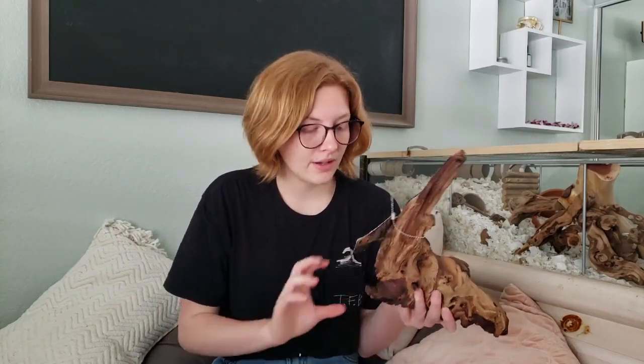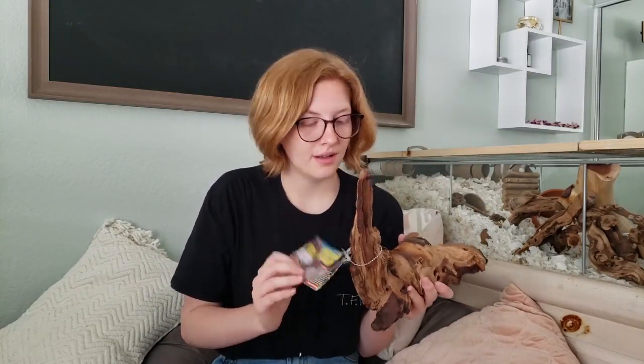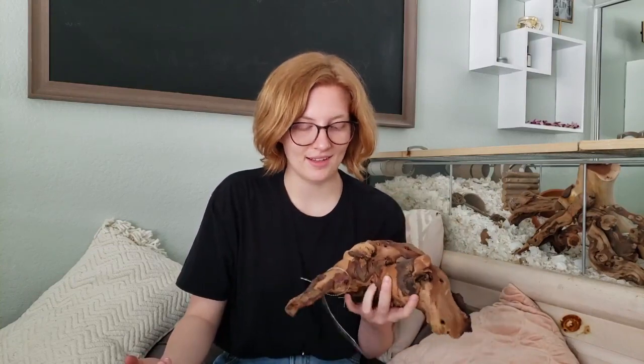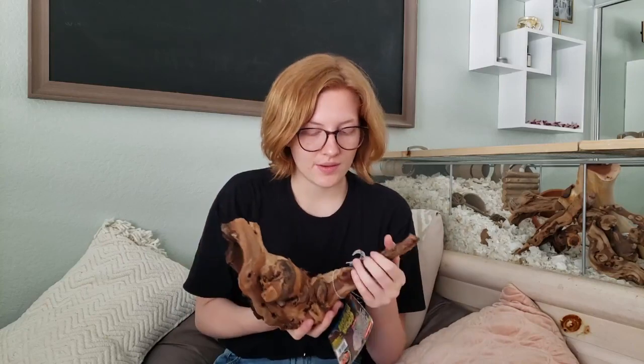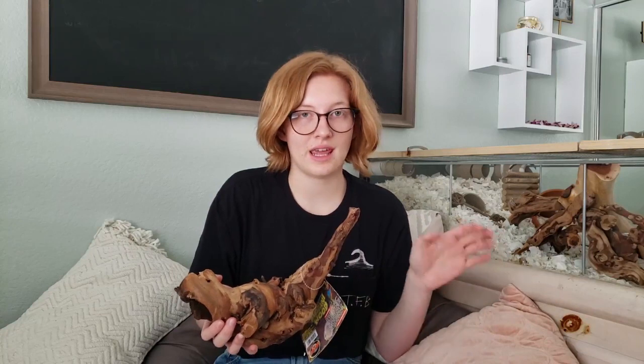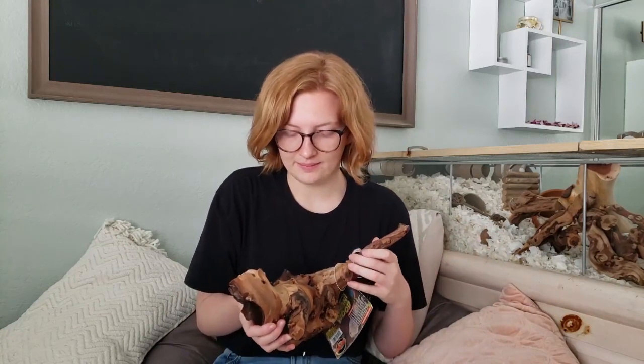The other thing I got from Petco is just this piece of Mopani wood. I thought it was an interesting shape, so I picked it up. I also found it online pretty cheap, so I got to save some money on that — always price match when you can. It is kind of heavy, so I'll only be putting it on a part of the cage that he can't burrow underneath, just because I don't want him to get hurt.